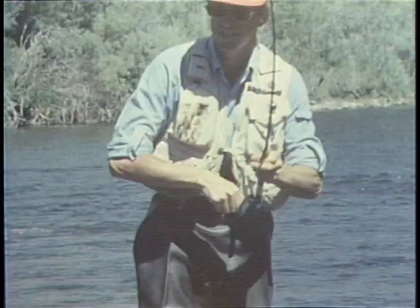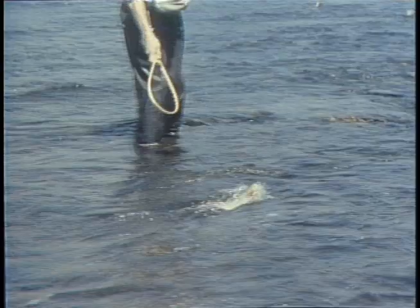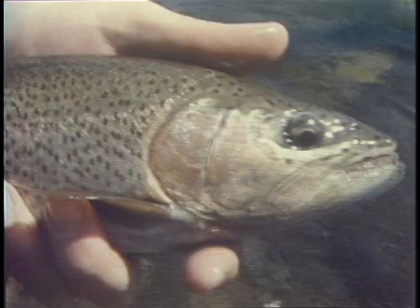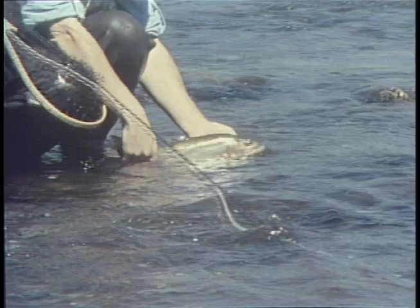Good rainbow. Rest him up here a bit and let him go — somebody else can catch that fish.